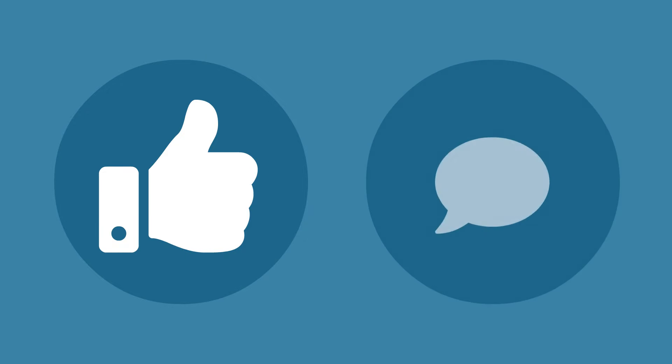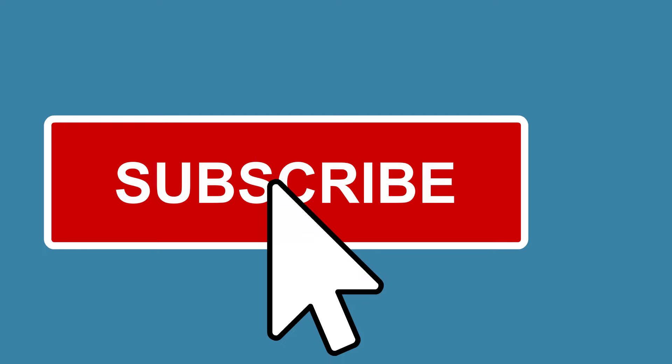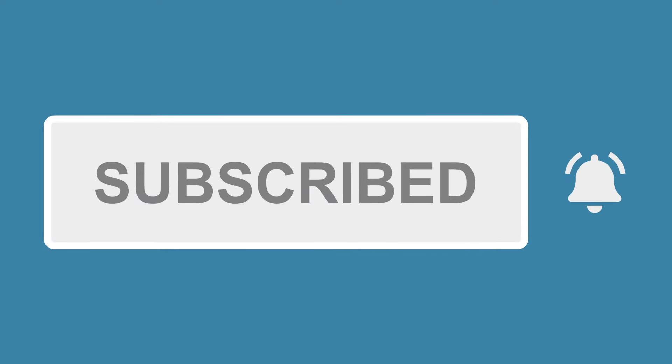Just a quick note that if you enjoy this video, please give us a thumbs up or leave a comment. It really helps our channel! And consider subscribing so you get alerted when we add new videos.